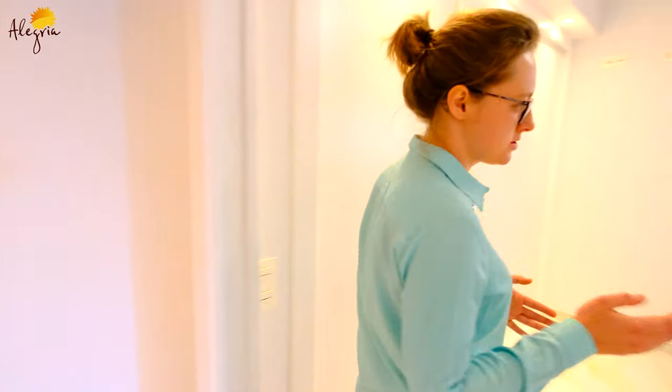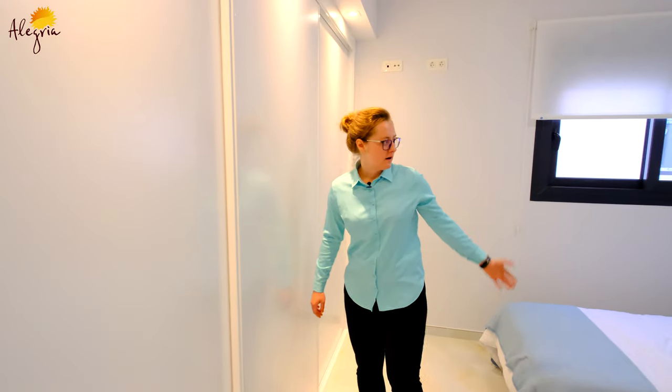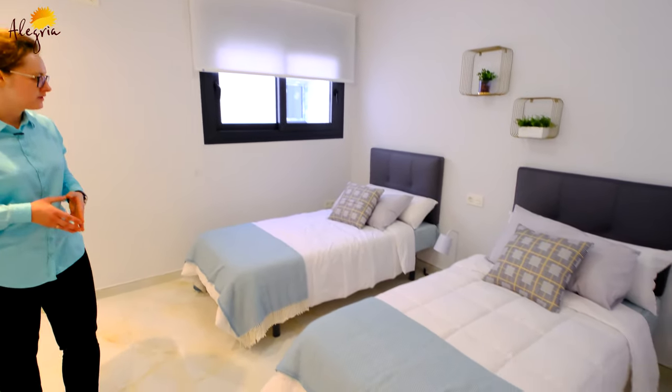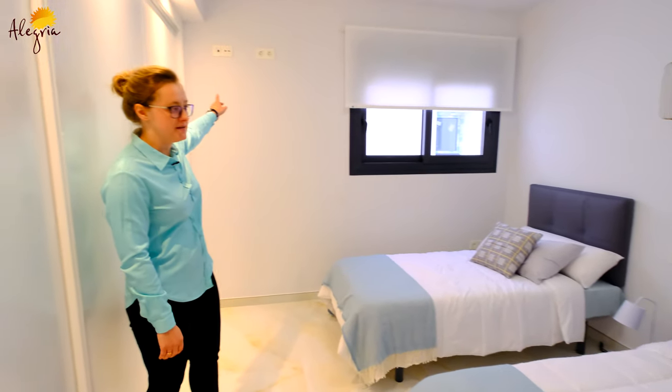You also have the first bedroom — the guest bedroom. It has two beds, a very large wardrobe, a window so you'll have a lot of light during the day, and also the pre-installation for the TV.